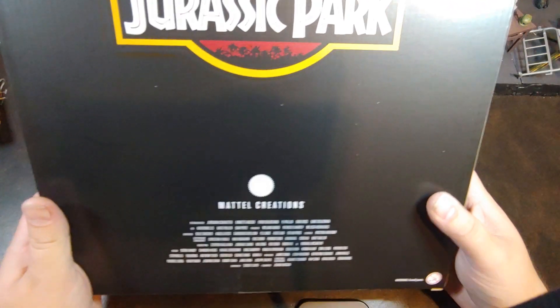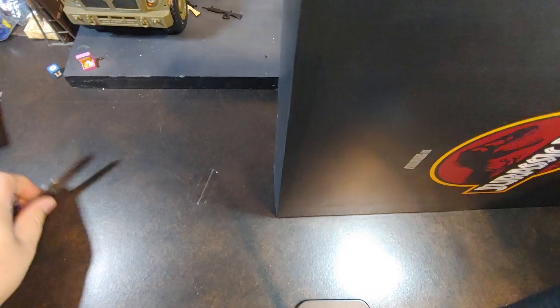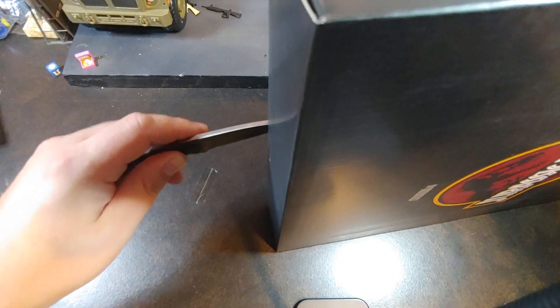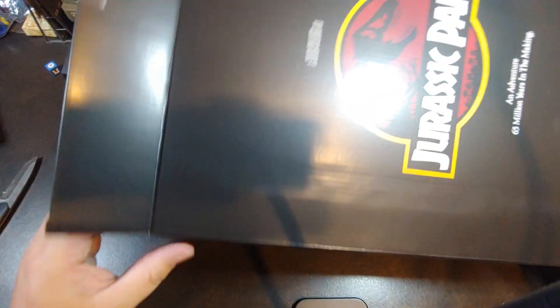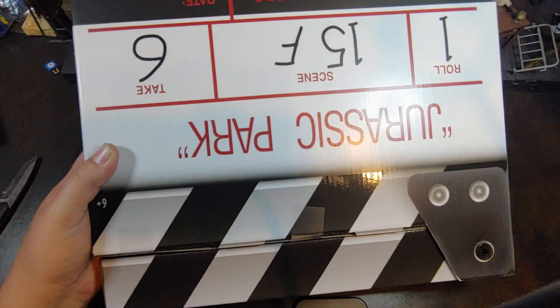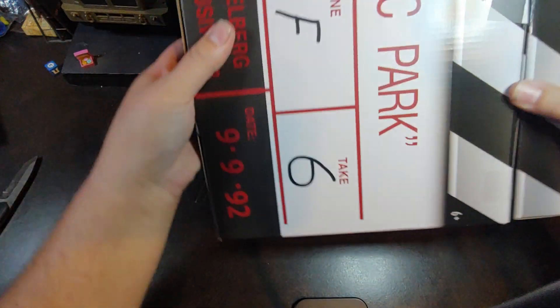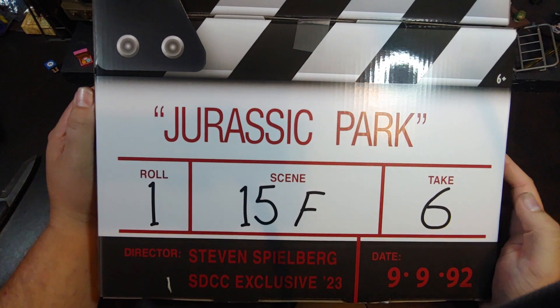There we go. It has a brief little description on the back — awesome Jurassic Park box. If you guys have received this one in the mail, I had to open like four shipper boxes just to get to this box, before I stopped and thought I should probably do this one on video. I am a YouTube guy so I open things on YouTube, so maybe this one should be on video. Right there we have the packaging — Roll one, Scene 15F, Take 6. The director is Steven Spielberg, San Diego Comic-Con exclusive.